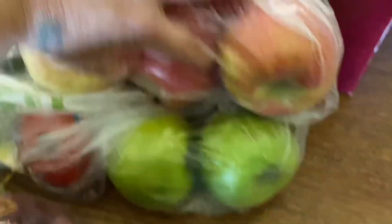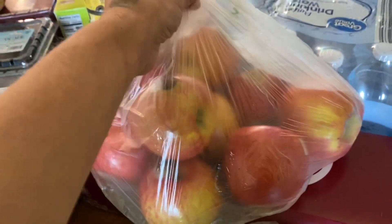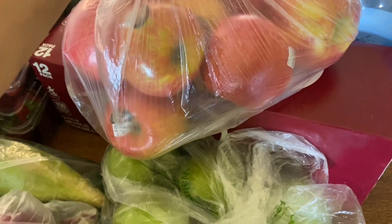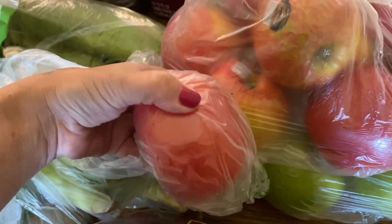I got grapes. They didn't have the kind that I needed so they substituted a different kind. I got a bag full of apples because I'm going to be making apple nachos — we like nachos, so any form of nachos is good. I got green apples too, and a tomato for our tater tot nachos.